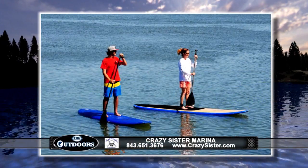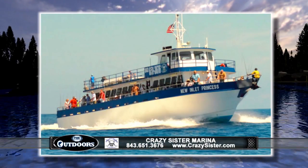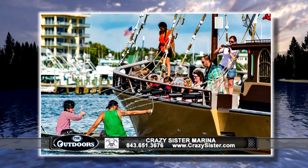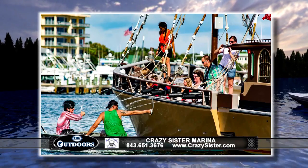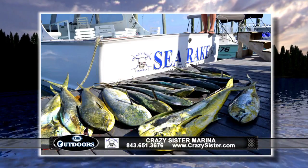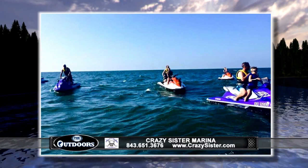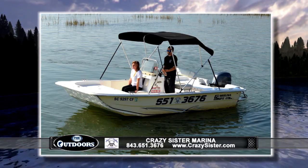It's time for your Carolinas Report this week, brought to you by the Crazy Sister Marina in Murrells Inlet — the leader in water sports along the Grand Strand. For all your needs on the water, whether you want to go out on a private charter boat, rent a private boat, go on a great eco tour, or even rent a jet ski, they can take care of all those needs right here at crazysister.com.